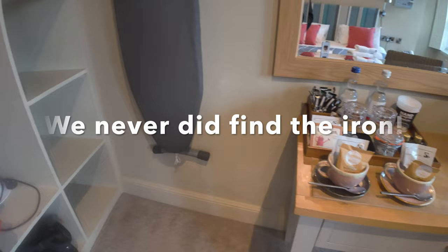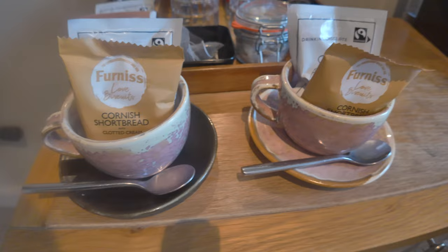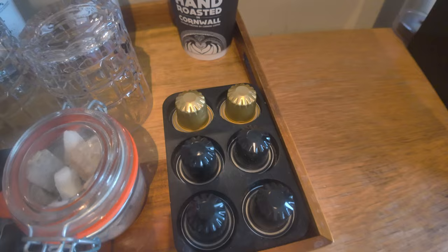On the shelves in the cupboard you have a hairdryer, and then plenty of space to store all your luggage. Around here there's a little dressing table with a decent-sized mirror, a selection of teas and coffees, and some Cornish shortbread — we'll be having those later. There's also some drinking chocolate and capsules there for the coffee machine.